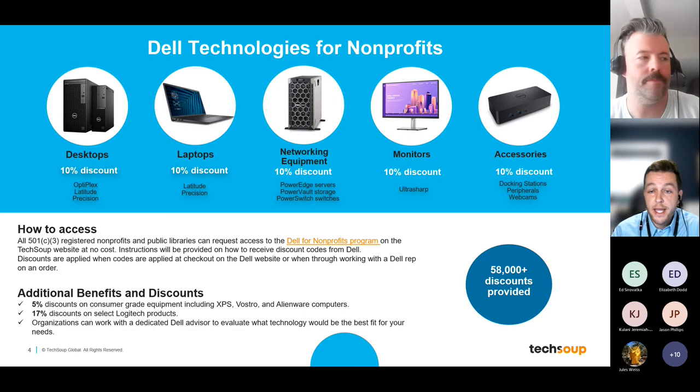In addition to the discounts, every organization that joins the program will be assigned a dedicated technology representative from Dell. These representatives are available five days a week and can help with things like physical quotes to submit as part of acquiring funding, getting approval on procurement, and identifying what technology is the best fit for your organization's needs.